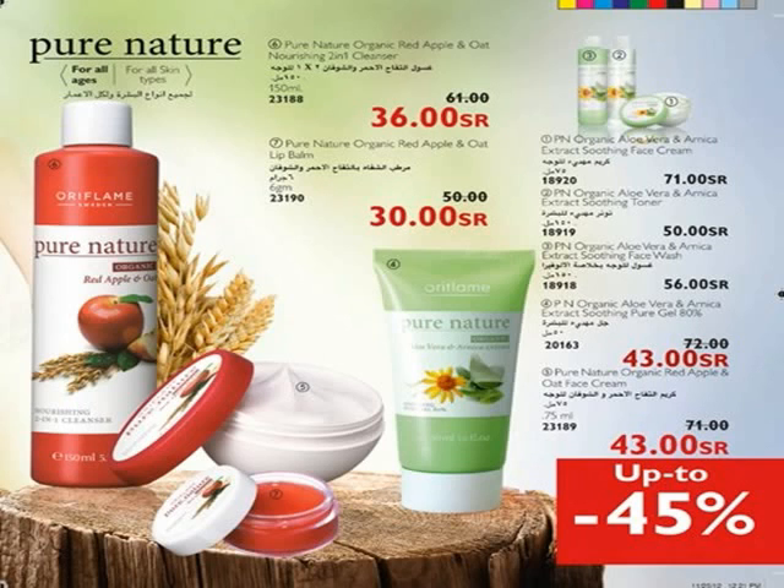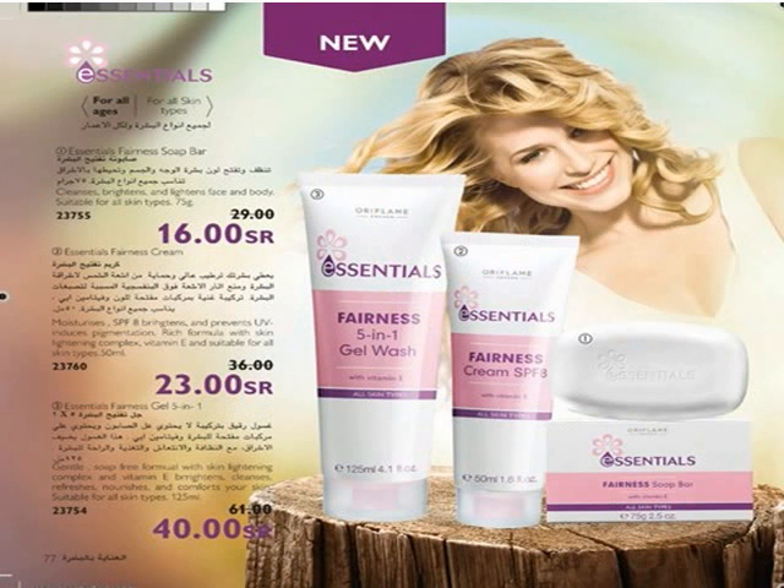Pure Nature Organic Red Apple and Oat Nourishing Lip Balm is a red-tinted, buttery lip balm with organic red apple and oat extracts. Protects lips against drying out and leaves them soft, supple, and smooth. Glow like you never have before with the new Essentials Furnace Collection for all skin types and all ages.